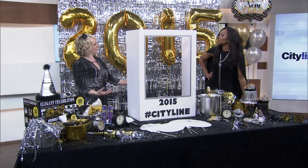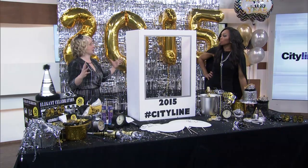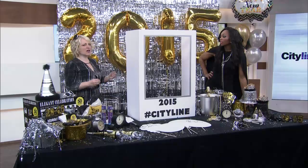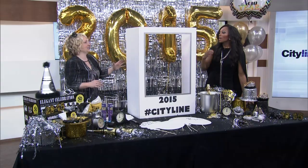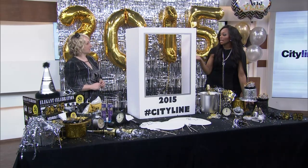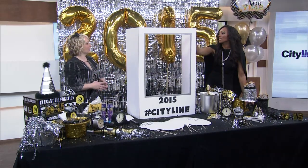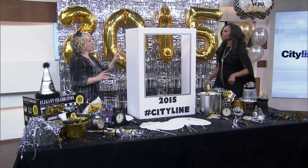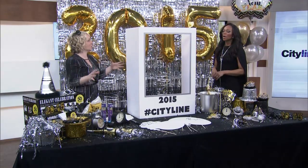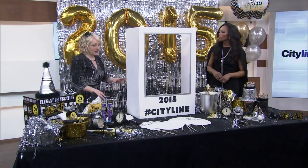New Year's Eve is actually the most tweeted, Instagrammed, and Facebook event of the year. It was like hundreds of thousands per second last year, which is crazy. So everyone's going to be taking a photo — why not hashtag it so it's easy to find the next day? And why not create a hashtag and share it with family abroad as well, so you can look at the hashtag and see your family in other parts of the country, other parts of the world, and share them that way. It's kind of nice — personalize it.